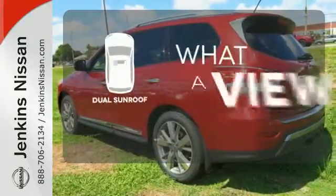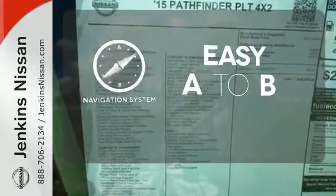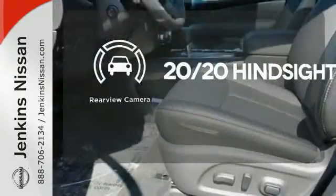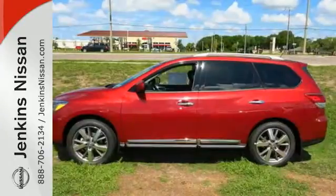The dual sunroof gives you even more fresh air for your drive. Feel confident getting from point A to point B with the navigation system. See objects previously out of sight with a rear-view camera. Get going. This Pathfinder is ready for a test drive.